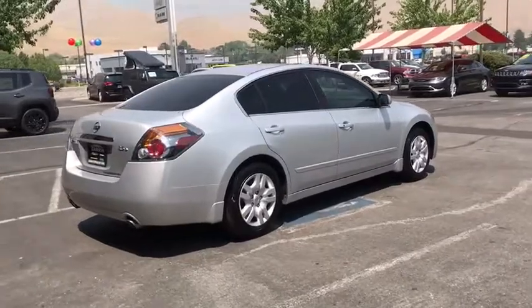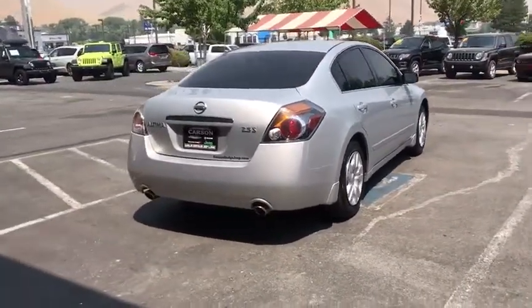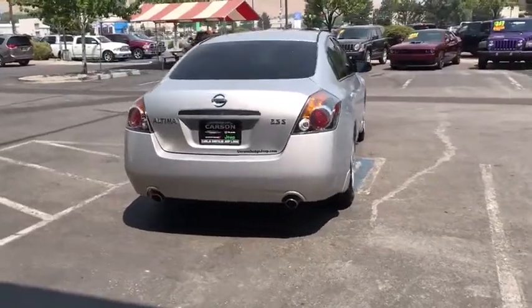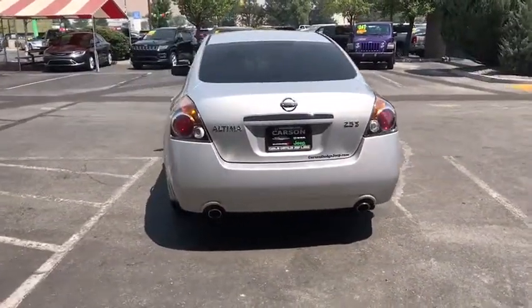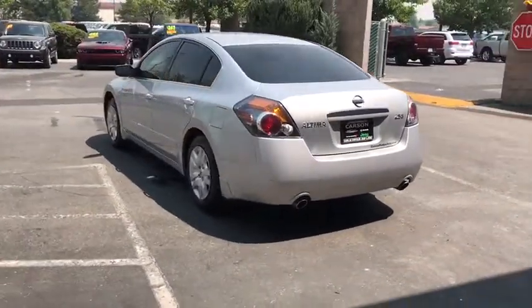This vehicle has less than 95,000 miles. Here are some of this vehicle's great options: Anti-Theft Security System, Cruise Control, AM-FM Stereo Radio, Child Safety Locks, Power Windows, Remote Power Door Locks.